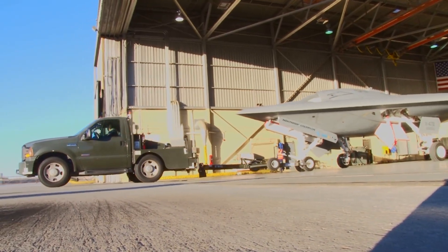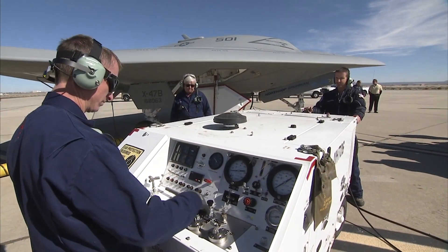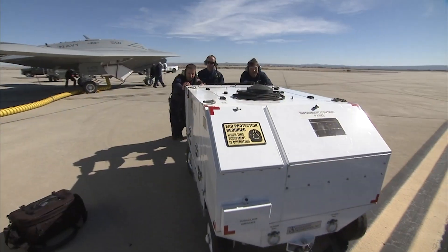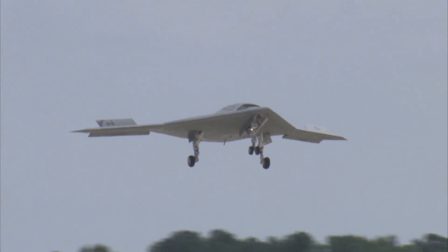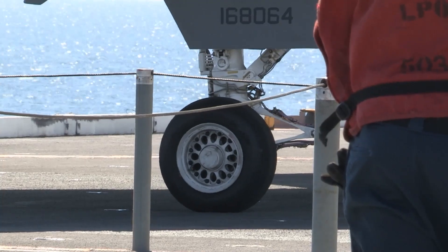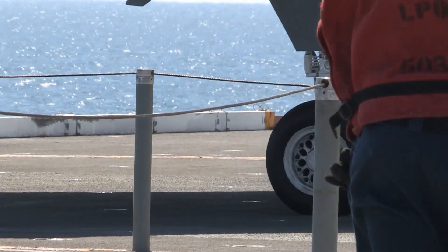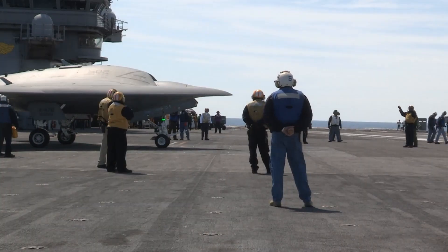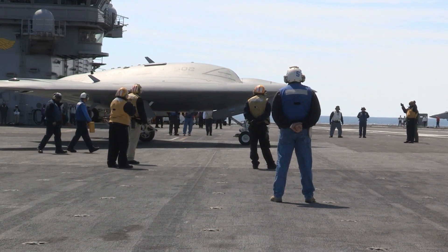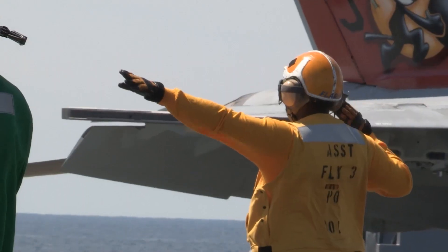Despite these challenges, the potential return of the XP-47B is generating a lot of excitement in the aviation community. The aircraft is a piece of aviation history, and seeing it back in the skies would be a thrill for aviation enthusiasts around the world. In conclusion, the potential return of the XP-47B is an exciting development, as this groundbreaking aircraft played a key role in the development of modern aviation and could be a valuable asset in modern warfare.